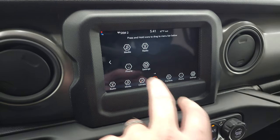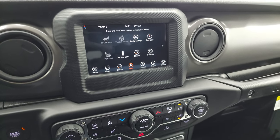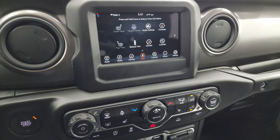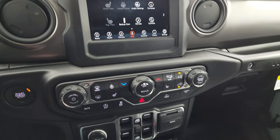You have all your different apps available here. You can project your cell phone to the screen via Android Auto or Apple CarPlay, or connect it to your Bluetooth cell phone. If you have a nav app like Waze or Google Maps projected to the screen, then it's like you have nav right on the screen.